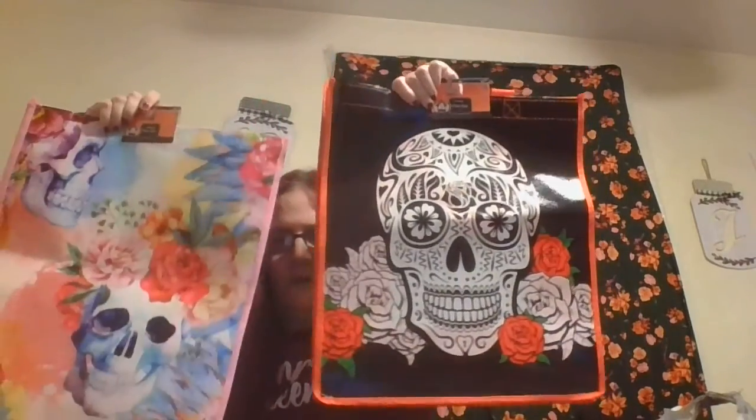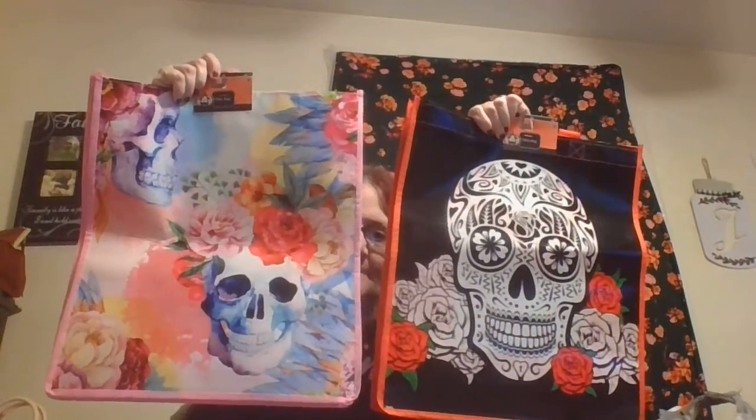Hi everybody, welcome back to my channel! I have a Dollar Tree haul. They had one or two more of these bags but I just picked these two up because they're cute. These are tote bags — the girls are gonna use them when they go trick-or-treating. They're sugar skull designs but they're pretty. I picked up two bags of those.